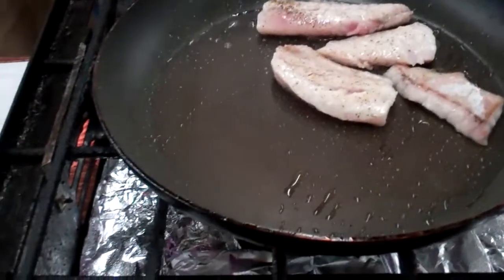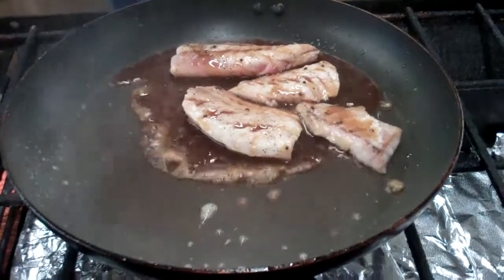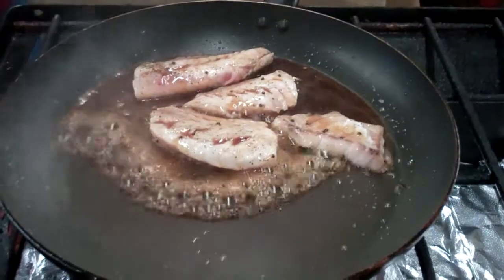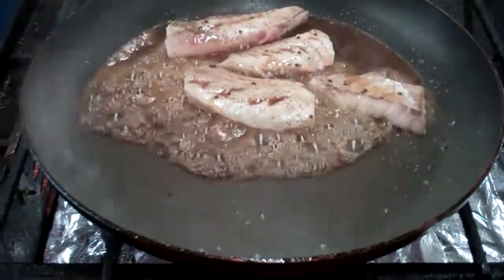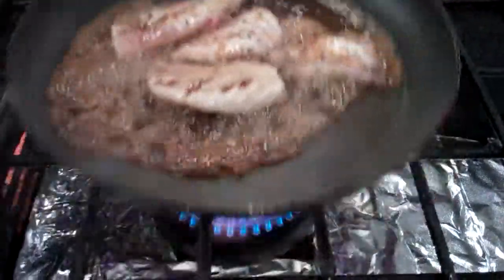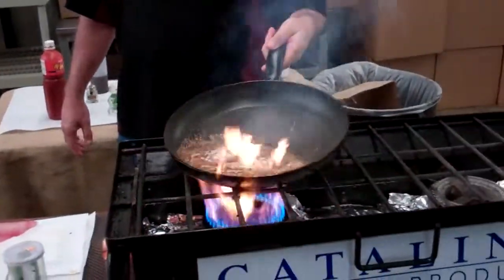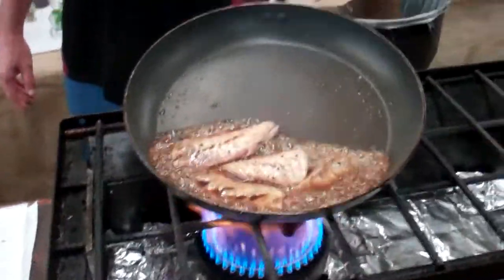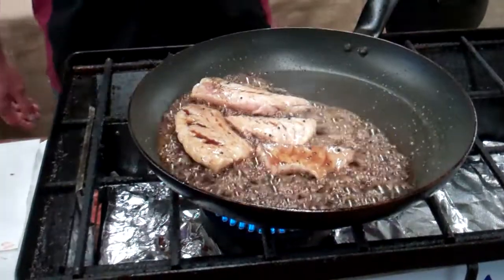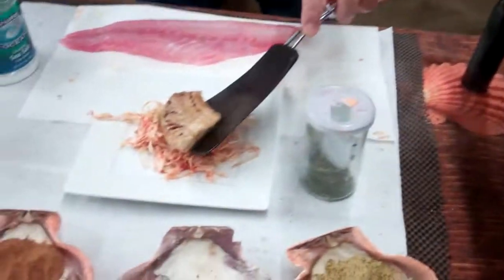We have the Japanese dressing, the yuzu sauce — we're going to throw that on there. We're going to cook it up, bring that heat up a little bit and reduce it down. That's going to be pretty neat. Very nice. We're going to take that and put it right on top of that kimchi salad.